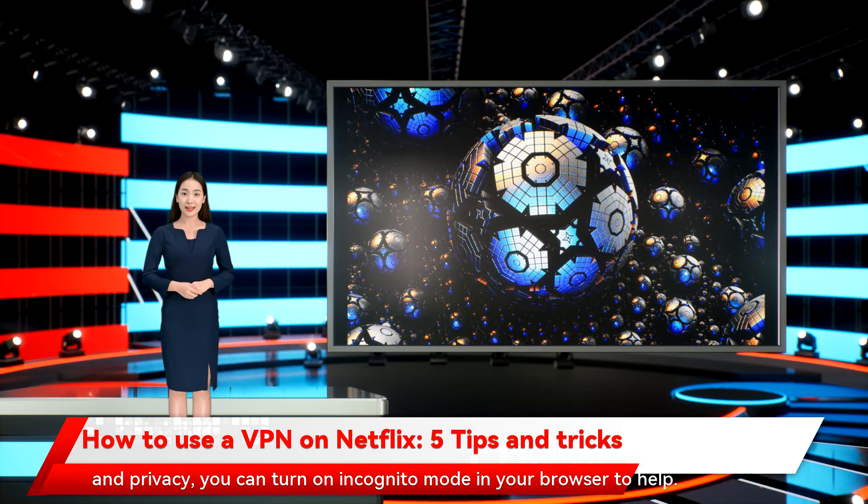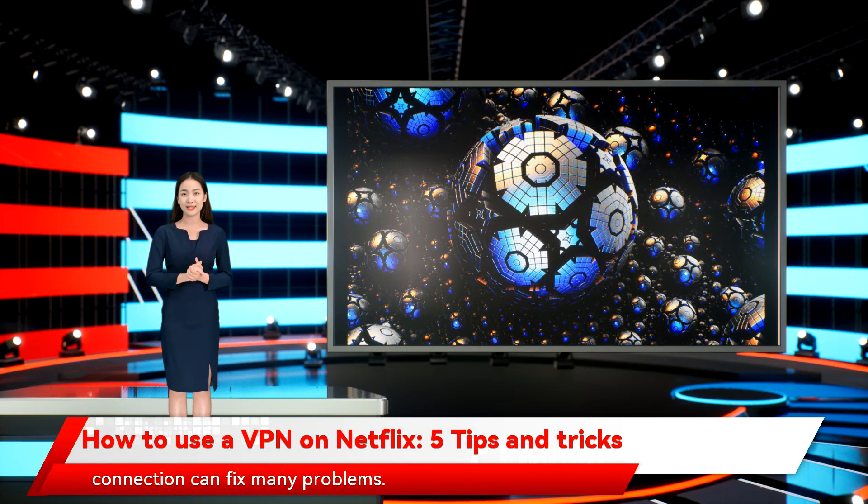Still, if you're experiencing issues or are worried about cookies and privacy, you can turn on incognito mode in your browser to help. Every time you connect to a VPN server, your IP address is obfuscated and encrypted uniquely.